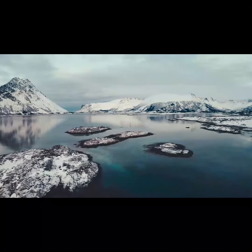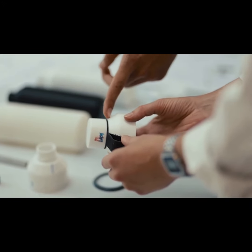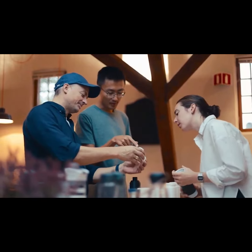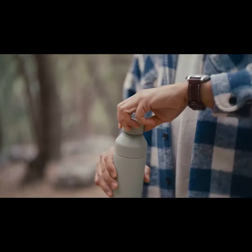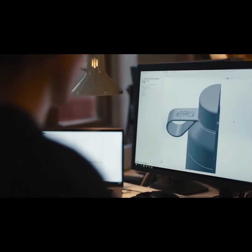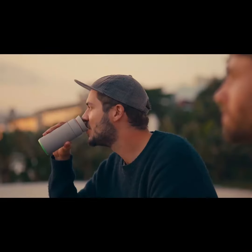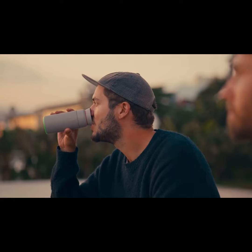The Ocean Bottle is so much more than just a reusable bottle. Born in the picturesque landscapes of Norway, each bottle carries with it over 3,000 hours of dedication, research, and design. The Ocean Bottle is meticulously engineered for an unparalleled user experience. It's crafted with recycled materials, built to fit your backpack or cup holder, and includes unique features like the aroma dome, which allows aromas to hit your nose while you sip.